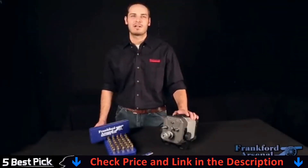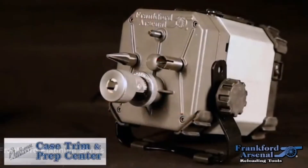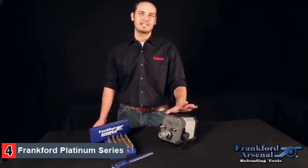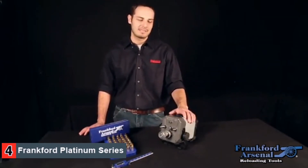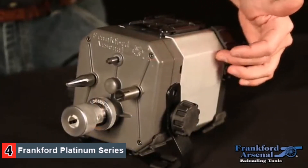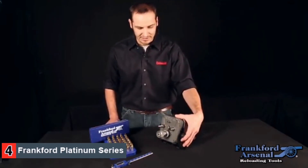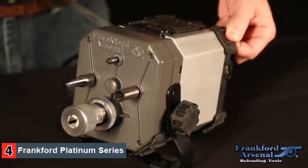My name is Mike Cottrell, I'm a product design engineer for Frankfurt Arsenal. I'd like to show you one of the new products we're really excited about today — it's the Frankfurt Arsenal Case Trim and Prep Center. The Case Trim and Prep Center is really unique and innovative. It allows you to trim, chamfer, deburr, and clean the primer pockets of any bottleneck rifle case without the need for shell holders or any other tools. The Trim and Prep Center has a very durable design: it has a die-cast gearbox, extruded aluminum housing, a stamped steel adjustable stand that can be moved out of the way, and rubber feet for vibration and noise isolation.